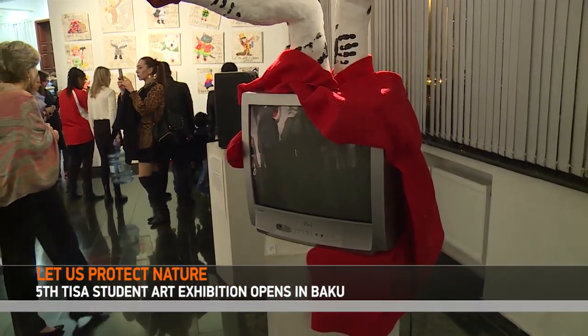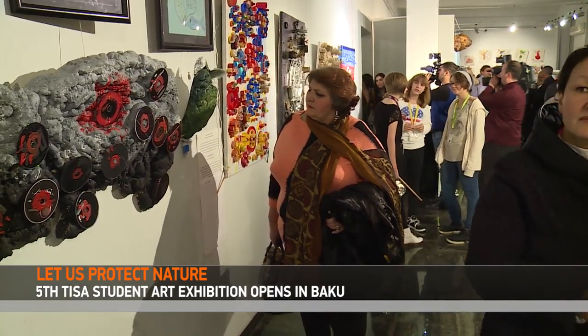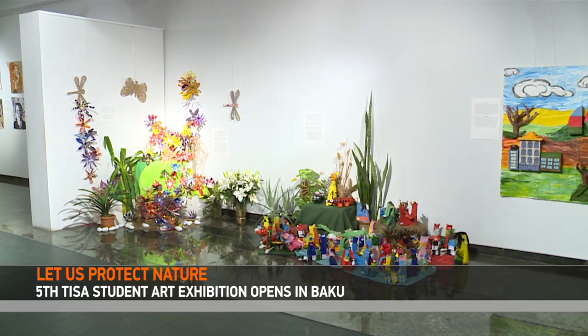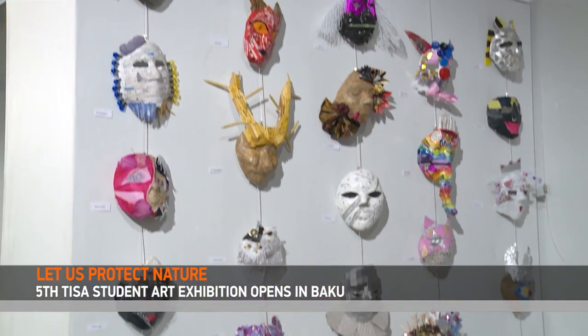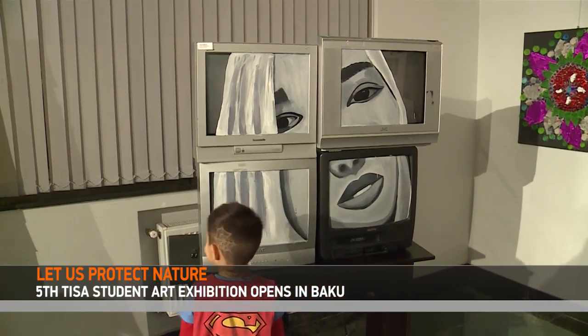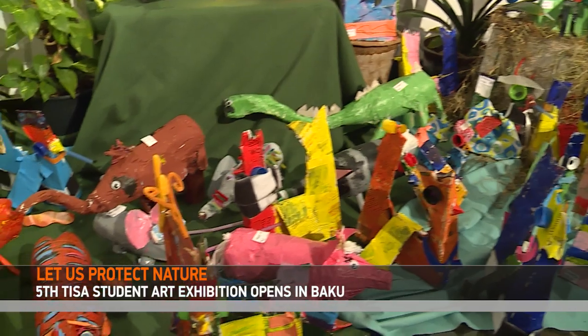Handicrafts of students from the International School of Azerbaijan were displayed at the exhibition. All the artworks have been made of recycled waste. According to the organizers, the purpose of the project is to draw attention to waste recycling and the possibility of creating art out of waste.